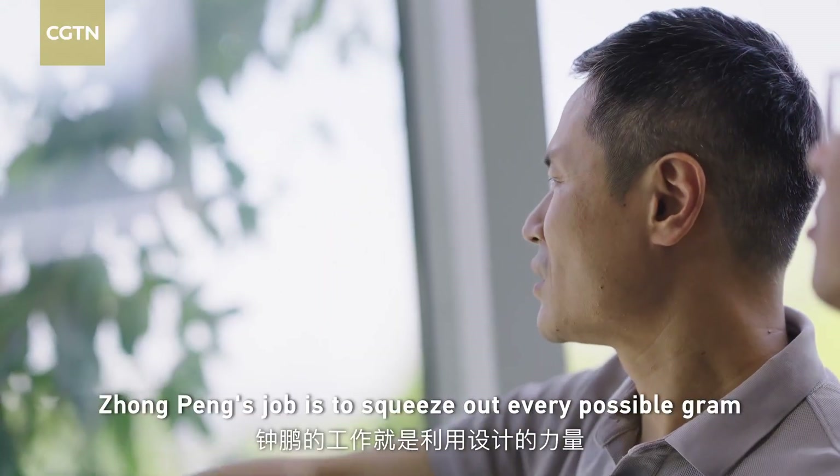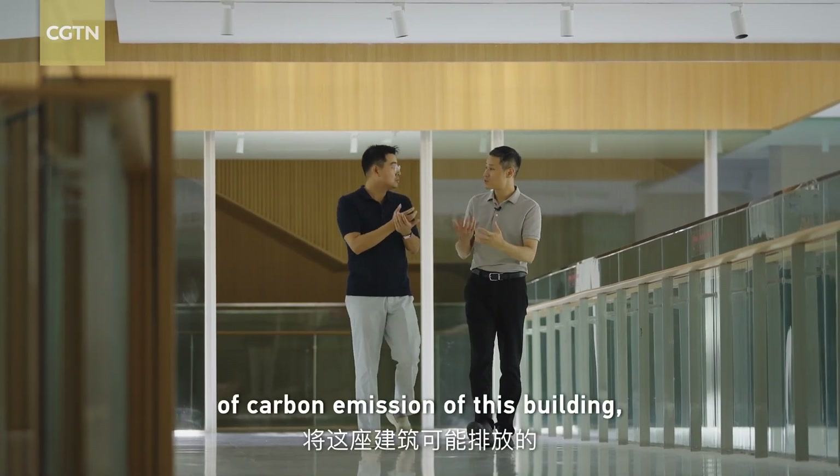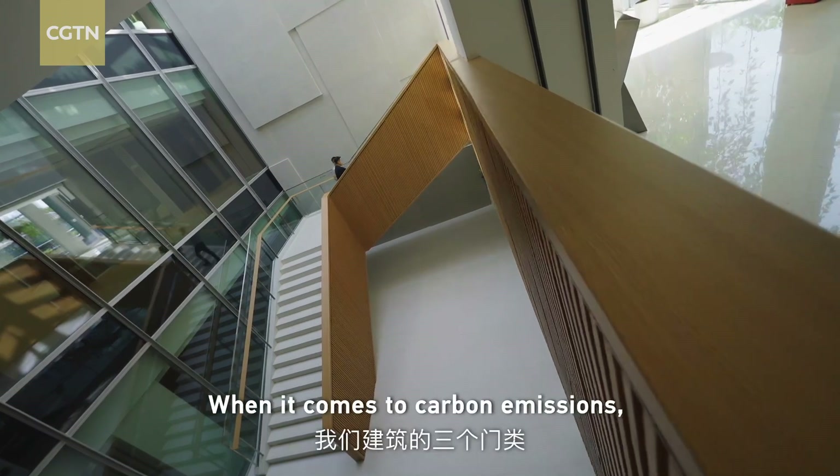Zhongpeng's job is to squeeze out every possible gram of carbon emission from this building, taking advantage of the power of design.